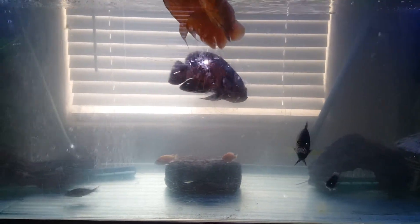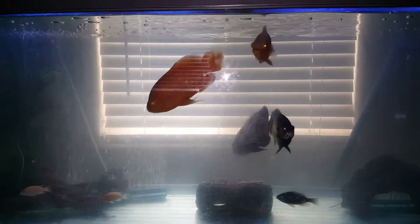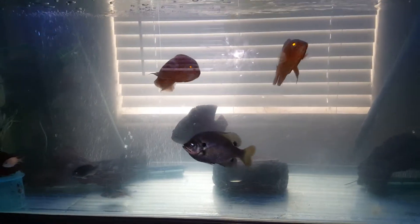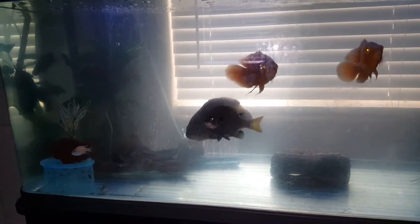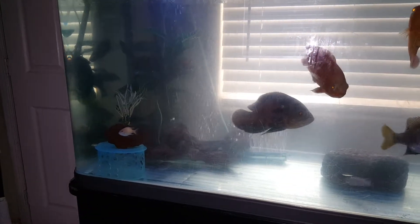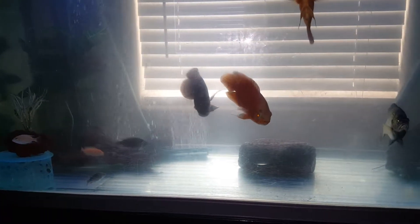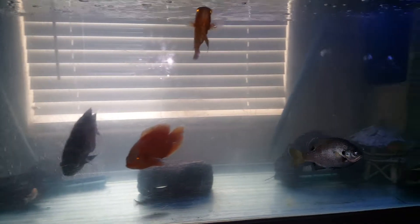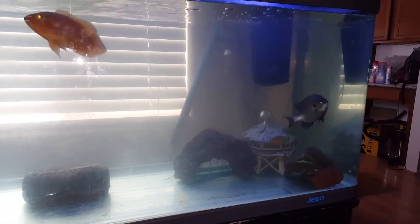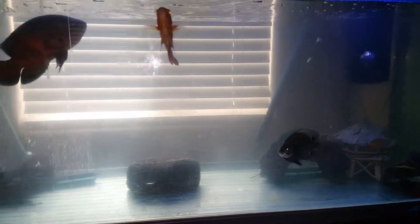They're swimming freely, they don't hide anymore. I have a ten-inch Oscar, an eight-inch Oscar, a six-inch Oscar, and two massive bluegills in my tank. As you can see, they're swimming freely and just doing their thing, which is very strange to me.